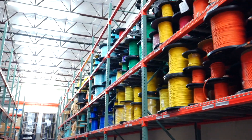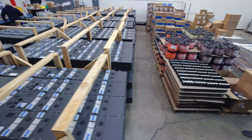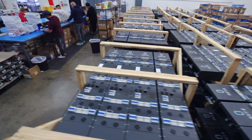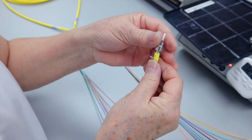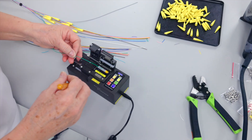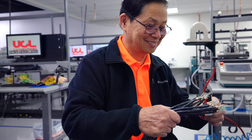Alongside UCL Swift is UCL Connections, which builds a wide range of standard copper and fiber-optic cable assemblies, but really shines when it comes to building custom products. Every assembly is tested to ensure quality and guarantee maximum performance.